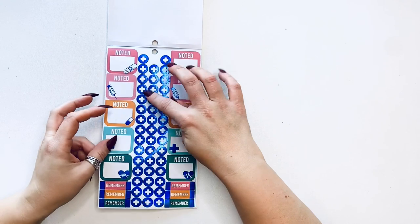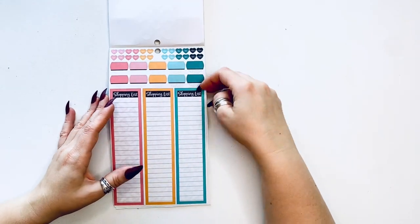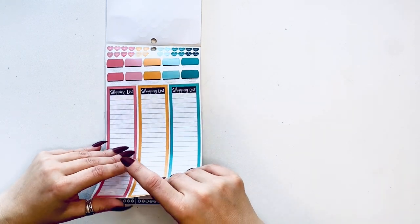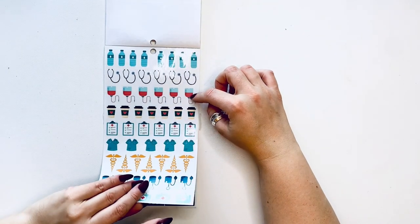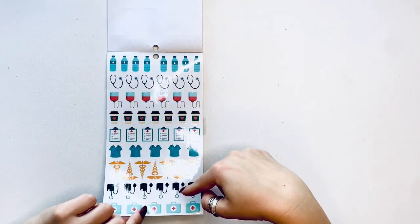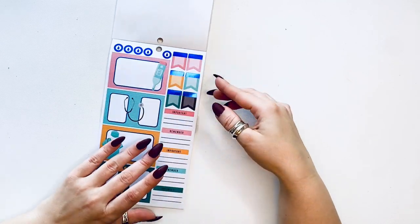Then we have icons with pluses and 'noted.' Remember, shopping lists with these circles — half circles, I should say. Then we have hydration, stethoscope, IV coffee, patient charts, scrubs, medical sign, blood pressure, cough, and first aid kit. Then we have these bigger boxes for journaling, important, and some additional page flags.